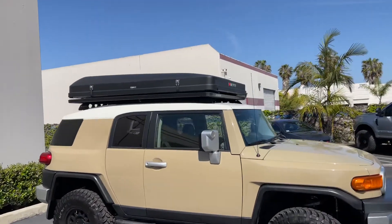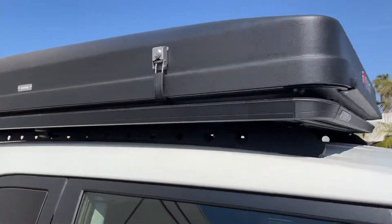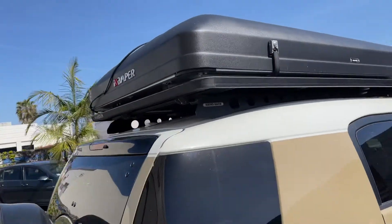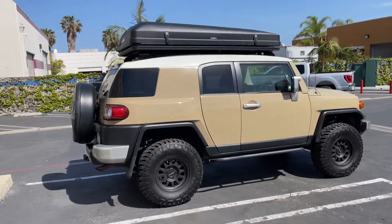It has a rooftop tent from iCamper attached to a flat roof rack, as you can see. Definitely a fun, capable off-road vehicle and a really cool color — it's like a tan and white.